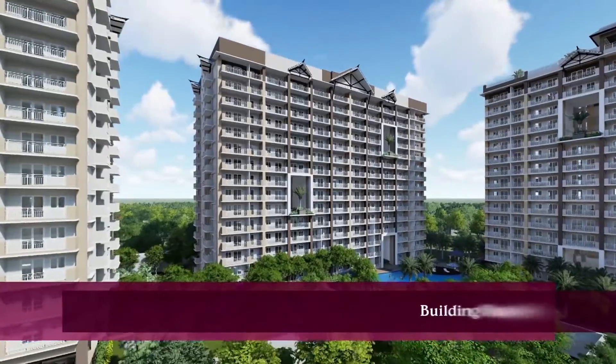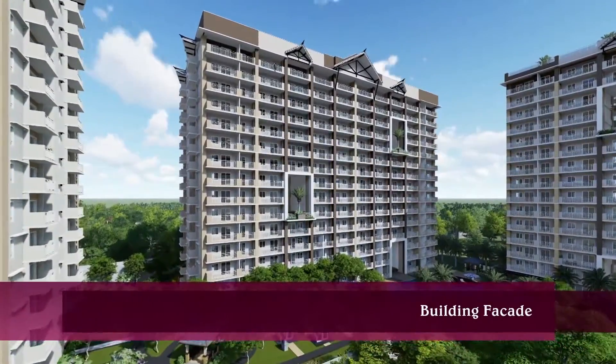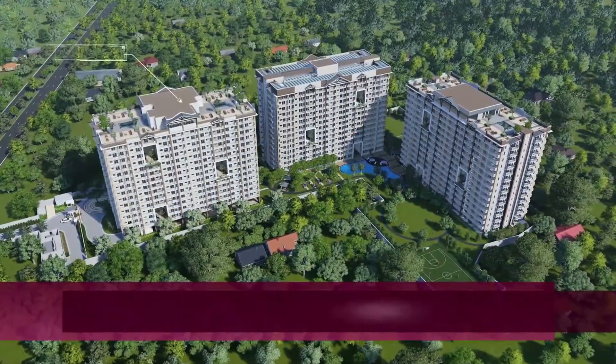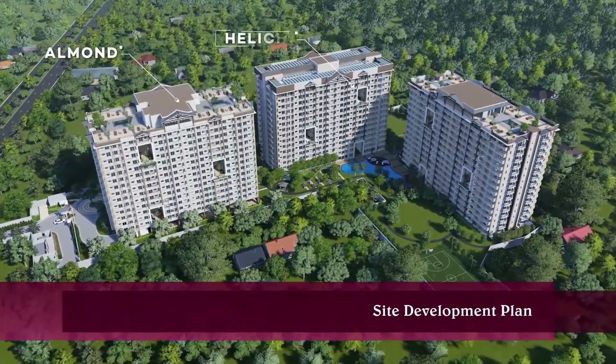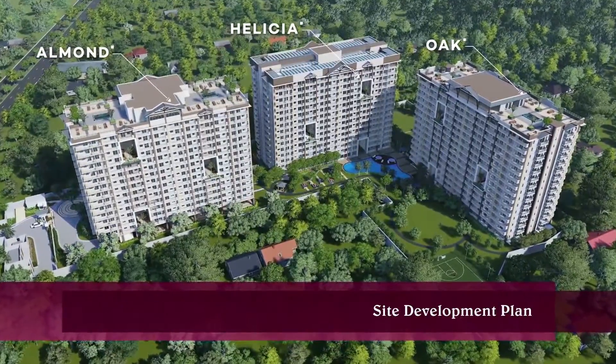The Atherton is a high-rise development with three 15-floor buildings. Each building is accentuated with modern tropical aesthetics, while the surrounding landscape is canopied with greens and blues.